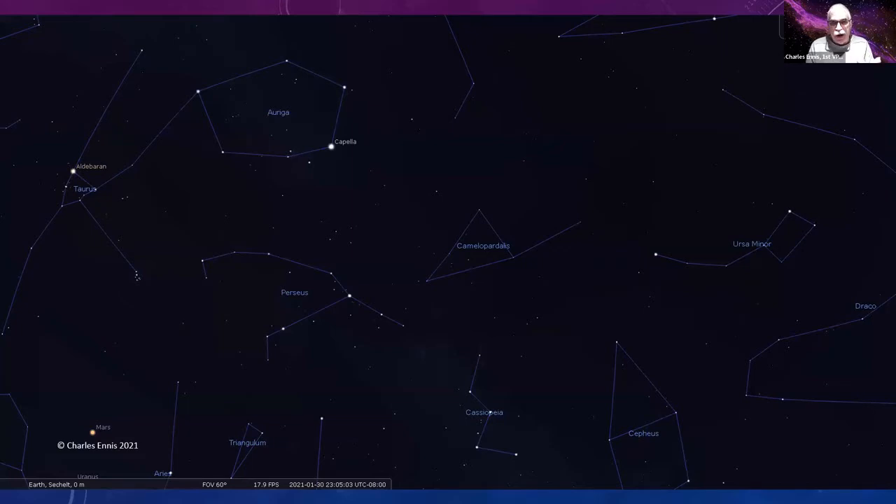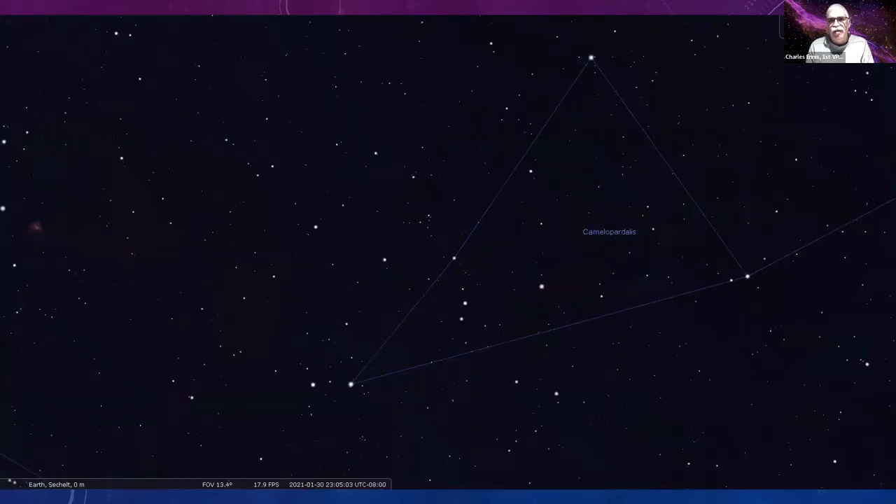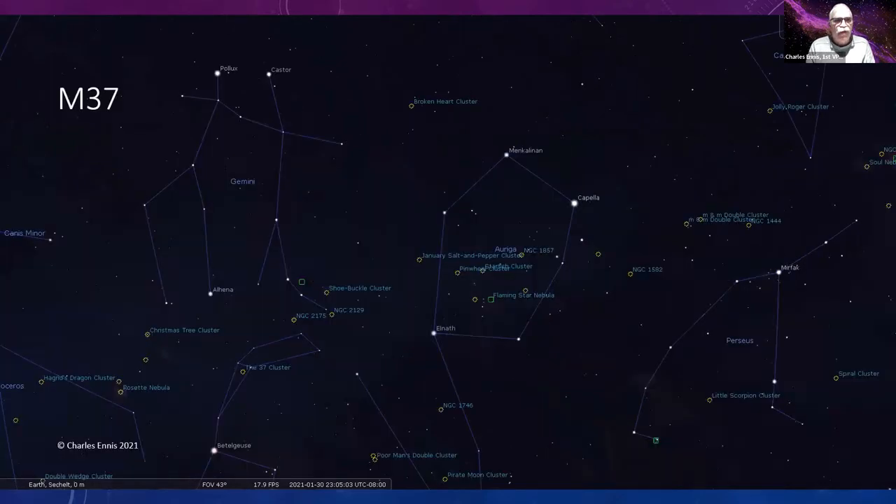To find Kemble's Cascade: there is the Hyades cluster on the left, the hexagon of Auriga, you can see the W of Cassiopeia and the Little Dipper. Right in the middle of all that is the triangle of Camelopardalis — that's what we're shooting for. Zooming in, there's the triangle and you can see the cascade intersecting the line that forms one side of the triangle.